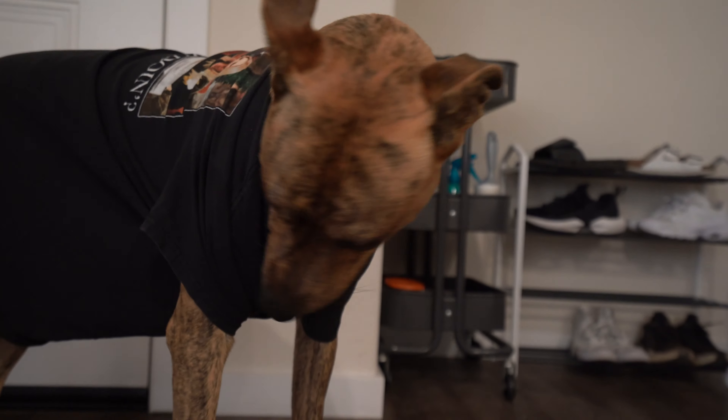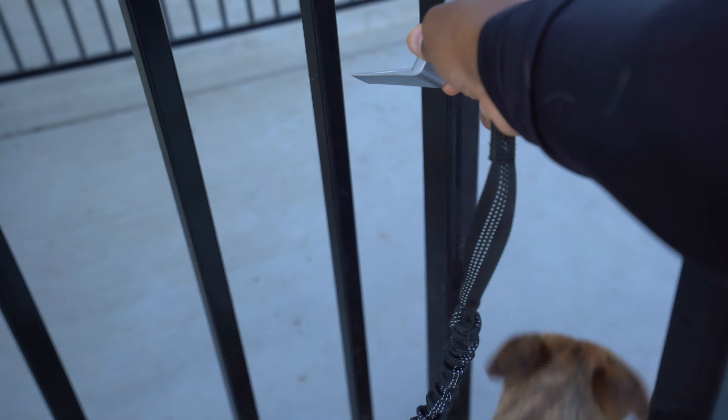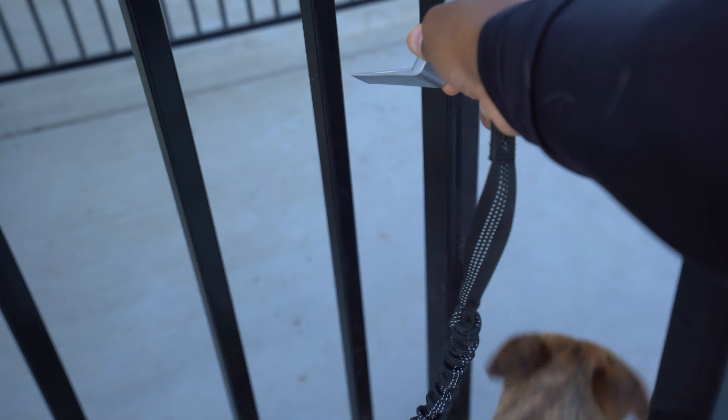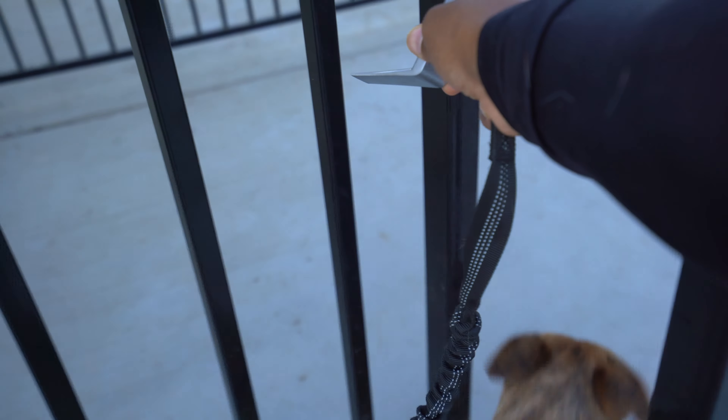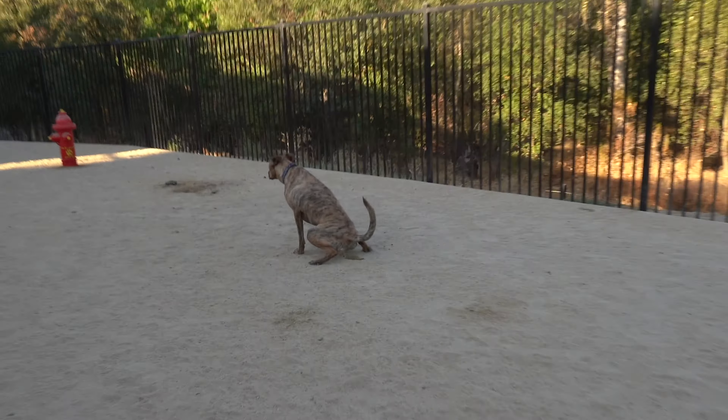She likes peanut butter just like her daddy. This video can't be an hour long, so we're going to go ahead and go on the run.